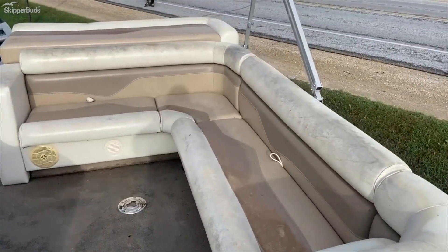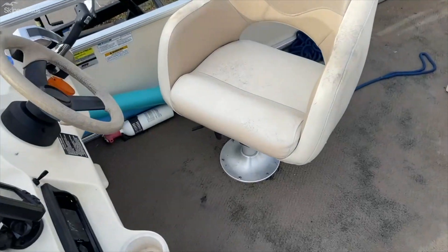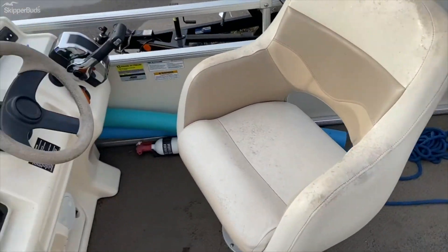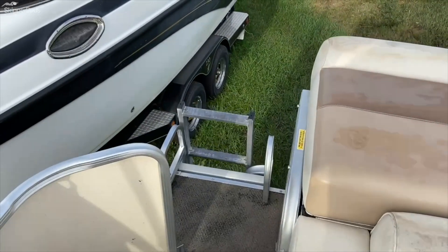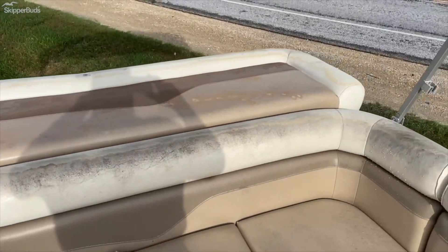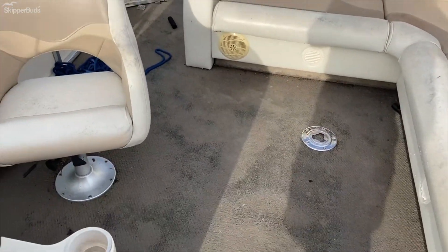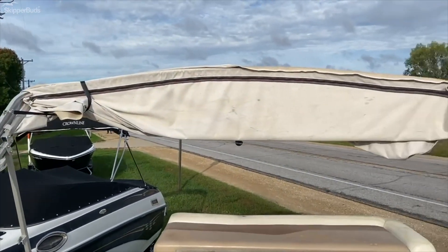Towards the back of the boat: L-shaped seating with storage, captain's chair, a couple of docking lines, some accessories, rear entry with bow ladder, full sun pad, and bimini top.